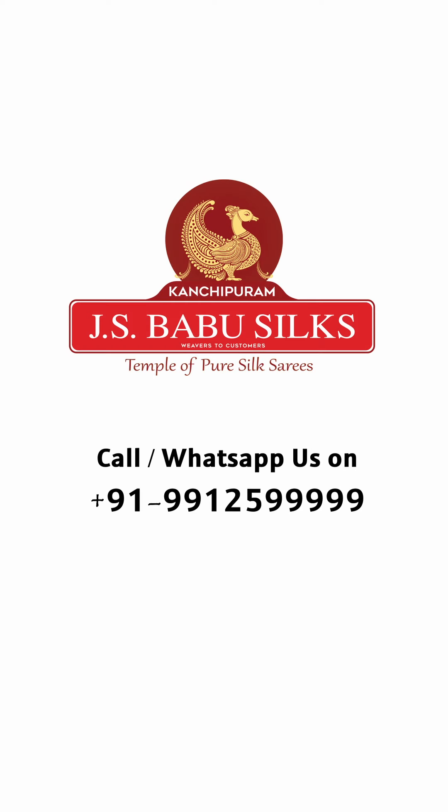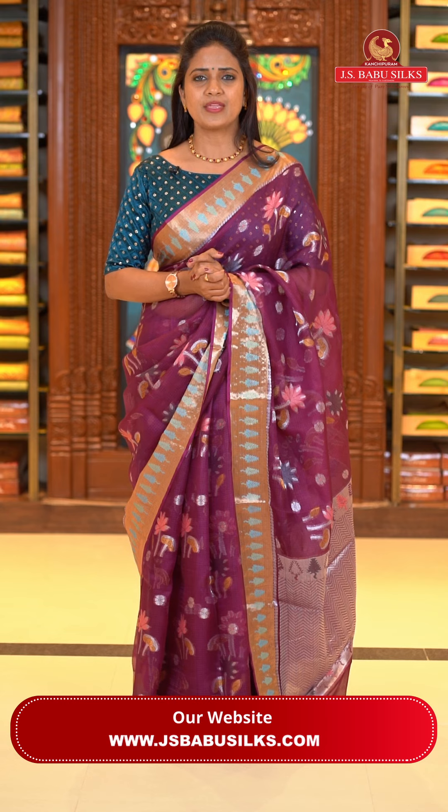J.S. Babu Silks — Temple of Pure Silk Sarees. These are very beautiful, dignified-looking and very lightweight sarees. Very easy to wash and maintain at home, and very comfortable to wear.